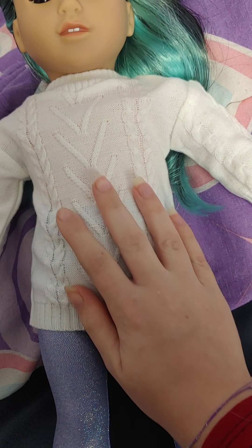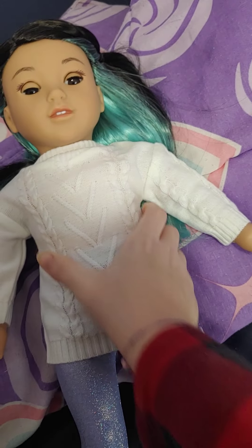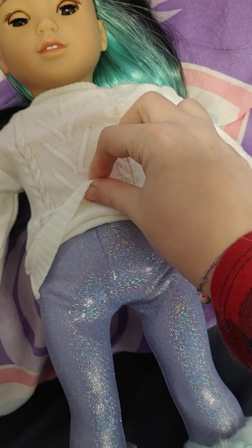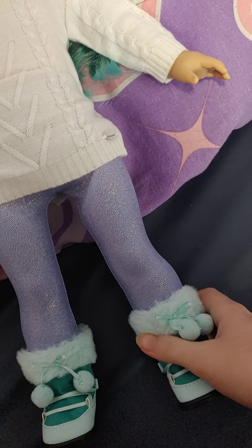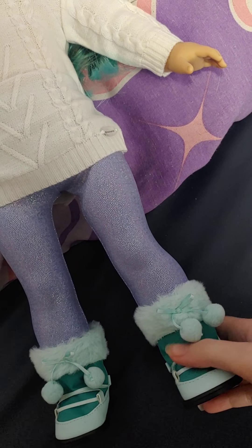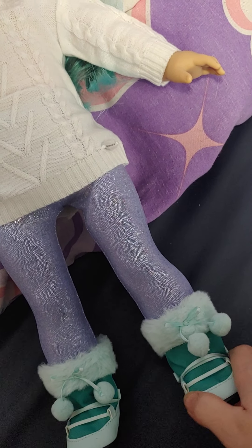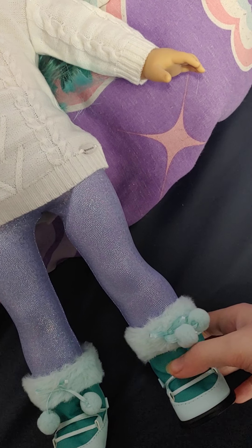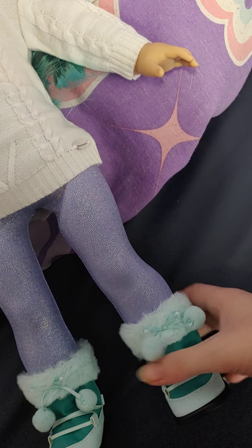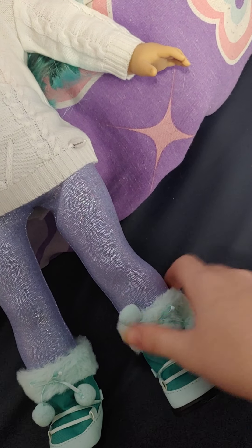She comes with a cute little white sweater, but it's only patterned on one side. It is a bit thin, where you can see the leggings underneath. So she has some glittery leggings. And she has some nice winter boots — they have like some pleather material, some coat jacket material, and some fluffy material to them. They're nice and soft.